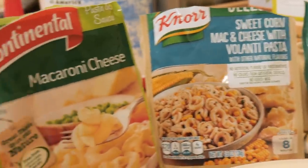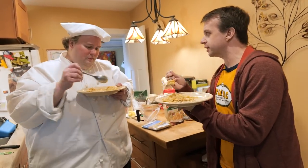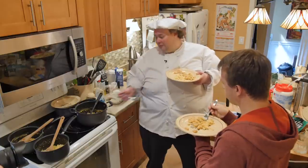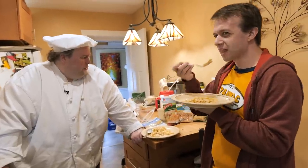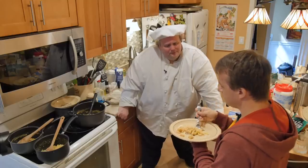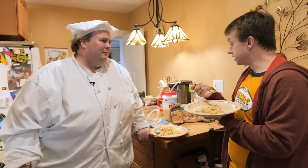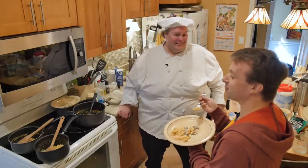This is sweet corn mac and cheese with volantini pasta. Is that pasta on the edge of my spoon or some kind of veggie? We undercooked it — but there's corn in here. I just got a big old corn. No sweet corn note at all otherwise. My favorite of these is probably the Continental creamy chicken — it does not say that on the bag, but it's an apt description.